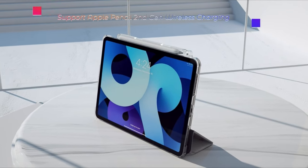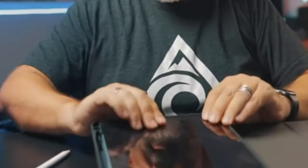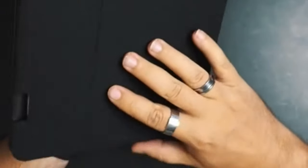At number five is the Pro Case, crafted for those who value simplicity and a professional appearance. The Pro Case folio case stands out as a top choice, constructed from durable ABS material, ensuring unparalleled protection for the iPad Air against impacts and scratches and maintaining its pristine condition. Its dual standing positions enable versatile viewing angles, enhancing user experience.